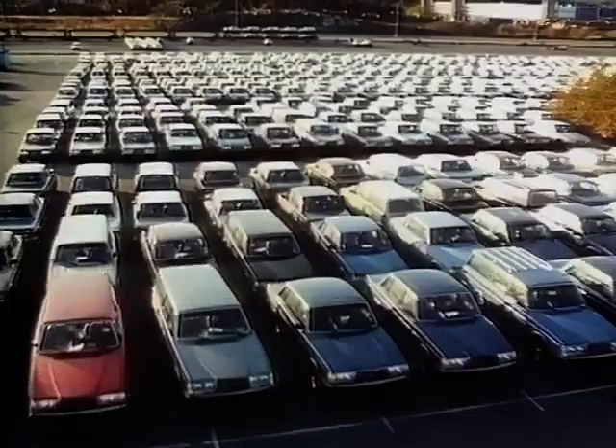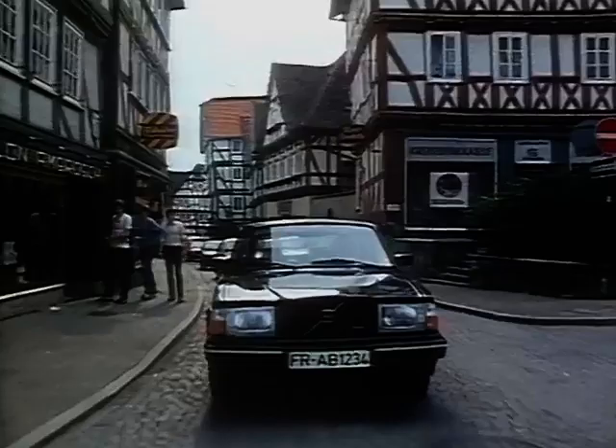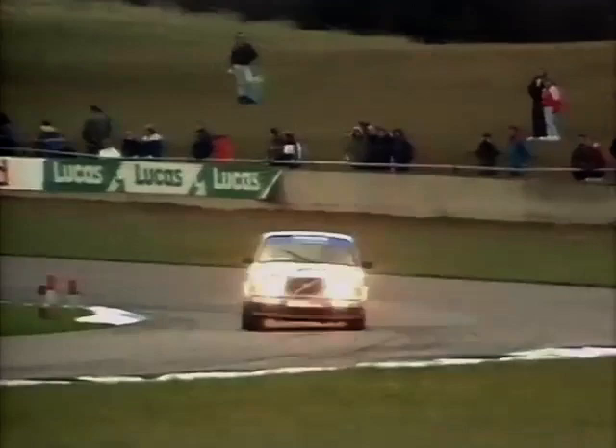The 240 has received many awards the world over: the best automobile buy in America six years in a row, the family car of the year, the car that protects the environment, the safest in traffic, and even the European track racing championship. The list of awards goes on and on.